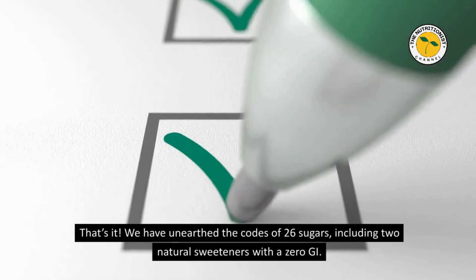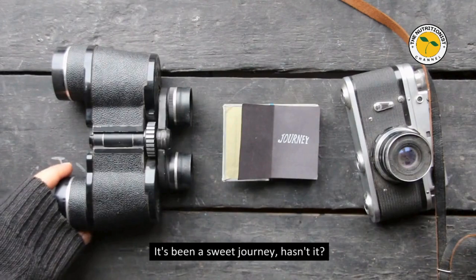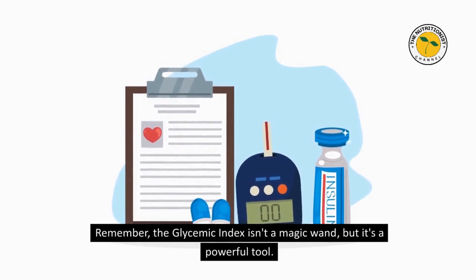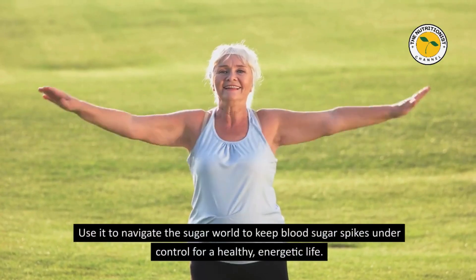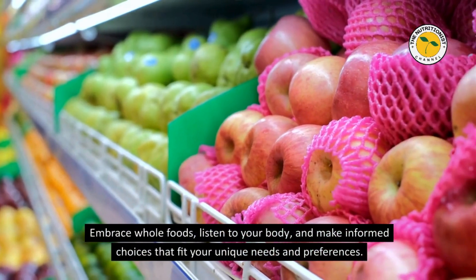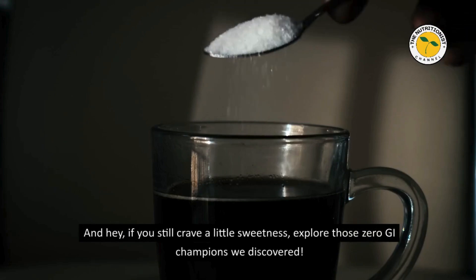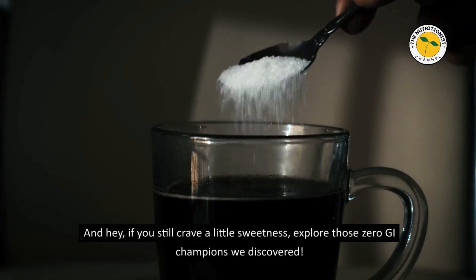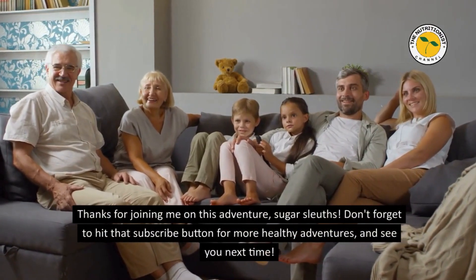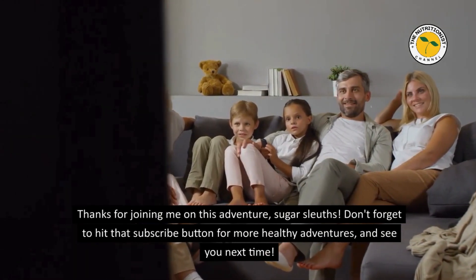That's it — we have unearthed the codes of 26 sugars, including two natural sweeteners with a zero GI. Remember, the glycemic index isn't a magic wand, but it's a powerful tool. Use it to navigate the sugar world, keep blood sugar spikes under control, and live a healthy, energetic life. Embrace whole foods, listen to your body, and make informed choices that fit your unique needs. And if you still crave a little sweetness, explore those zero GI champions we discovered. Thanks for joining me, Sugar Sleuths. Don't forget to hit that subscribe button for more healthy adventures — see you next time.